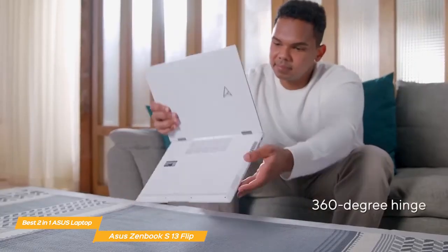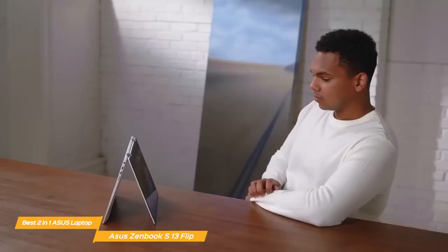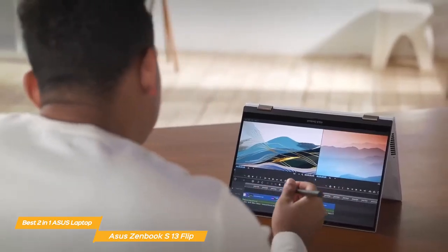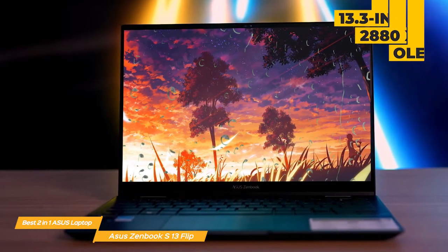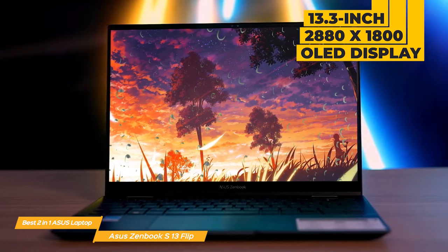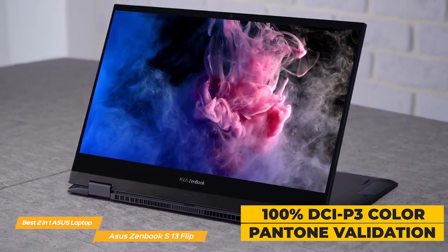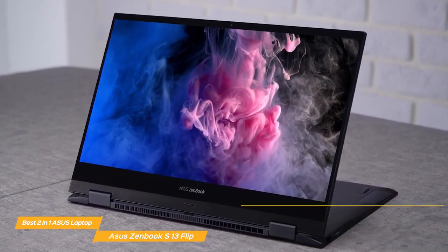The 360-degree ErgoLift hinge allows you to easily flip the screen and use the laptop in various modes — laptop, tent, stand, and tablet, or anything in between — giving you the ultimate flexibility based on your needs. The S13 Flip features a stunning 13.3-inch 2880x1800 resolution OLED touchscreen display offering vibrant colors, deep blacks, and incredible sharpness. With a 100% DCI-P3 color gamut and Pantone validation, this display is perfect for creative professionals and other users who need accurate color representation.